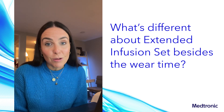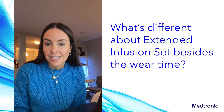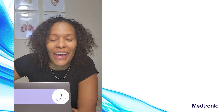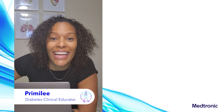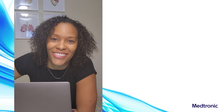You can now change your reservoir based on your individual insulin needs without having to change your set. Pretty neat. Hi, I'm Primaline. I'm a registered nurse and launch lead with Medtronic Diabetes, and today I'll be answering your questions about the Medtronic extended infusion set and extended reservoir.